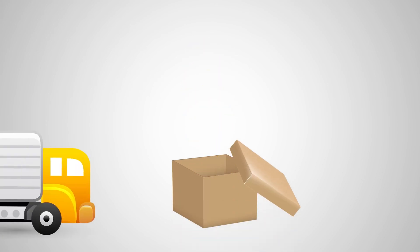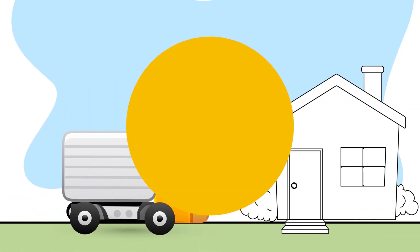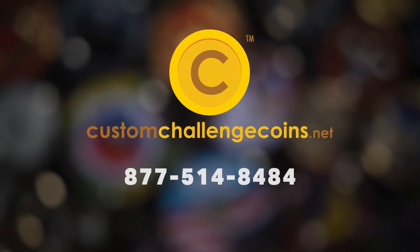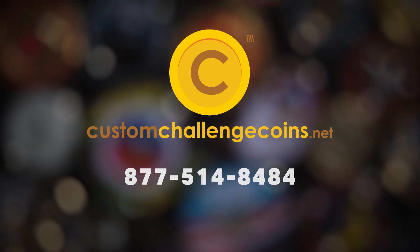Your coins will be inspected, individually packed, and sent to you tracked and insured within 14 to 21 days of your order. If you have any questions about ordering, give us a call or visit us at customchallengecoins.net.